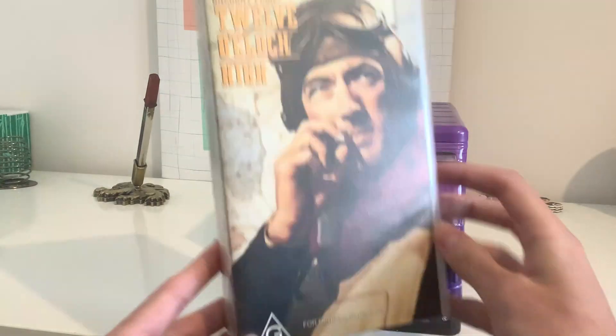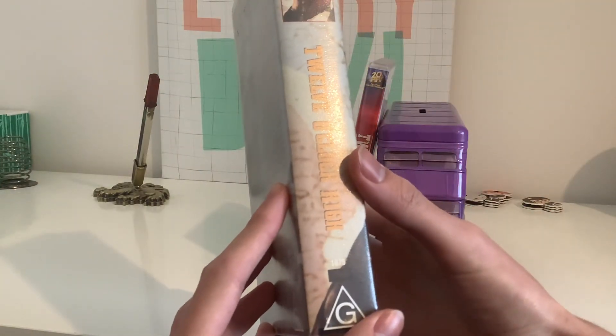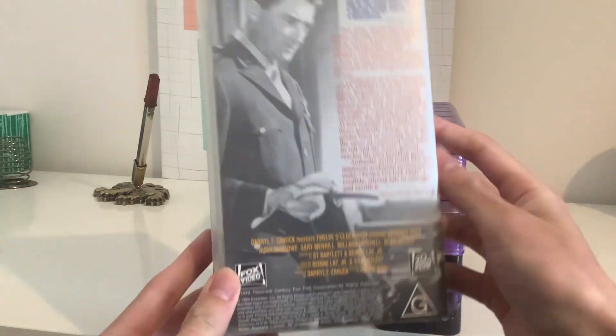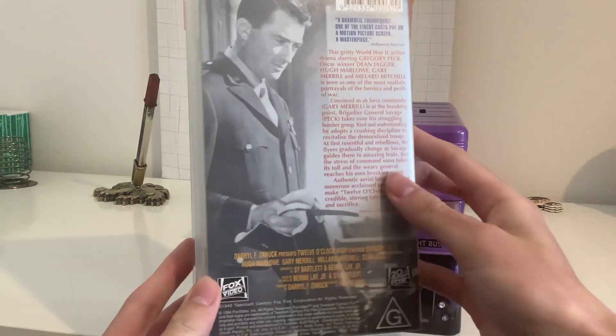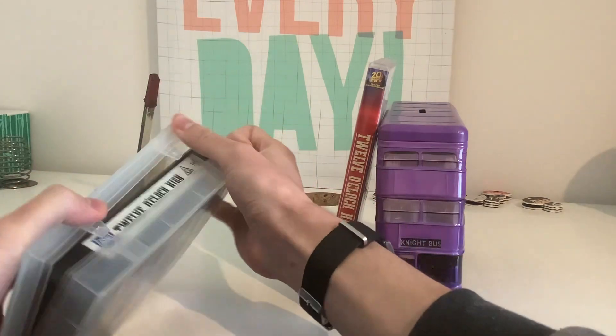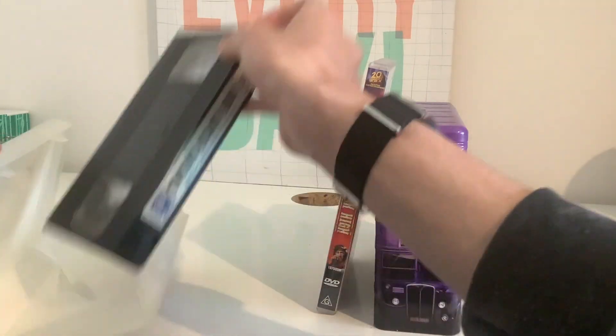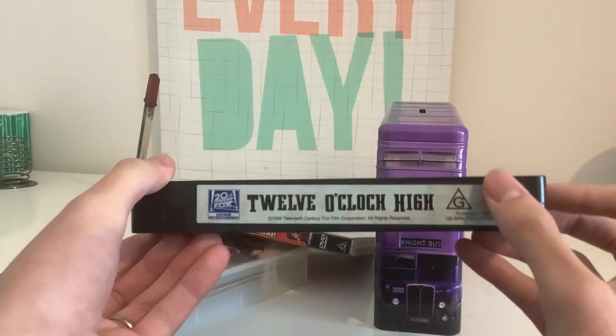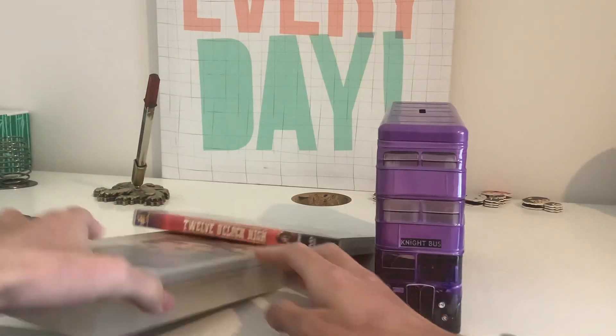And this is what it looks like. The catalog number is 1075. Here's the front, spine, profile picture of General Savage, and the back. This originally came out in 1949. Here's the tape, and there's nothing special inside.